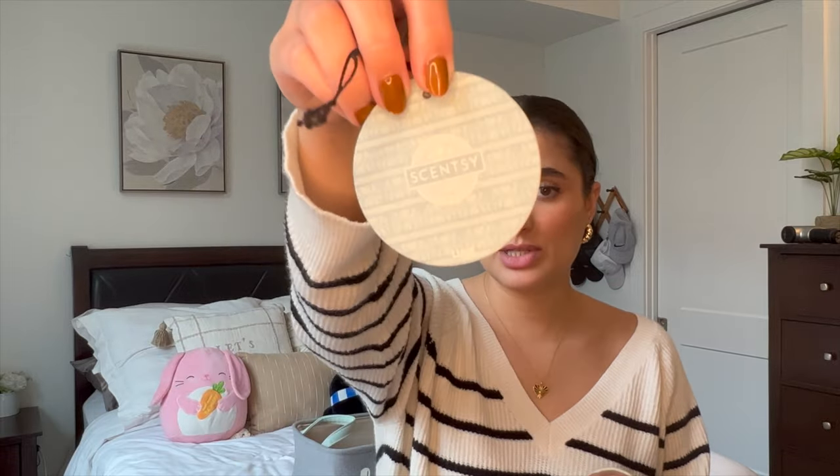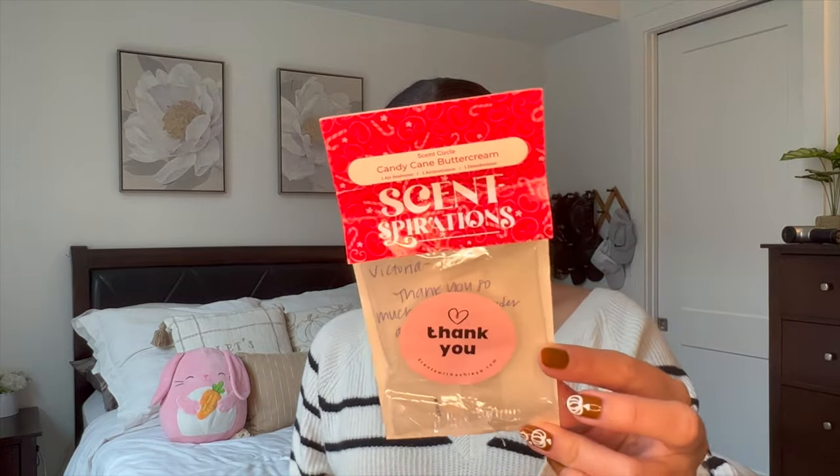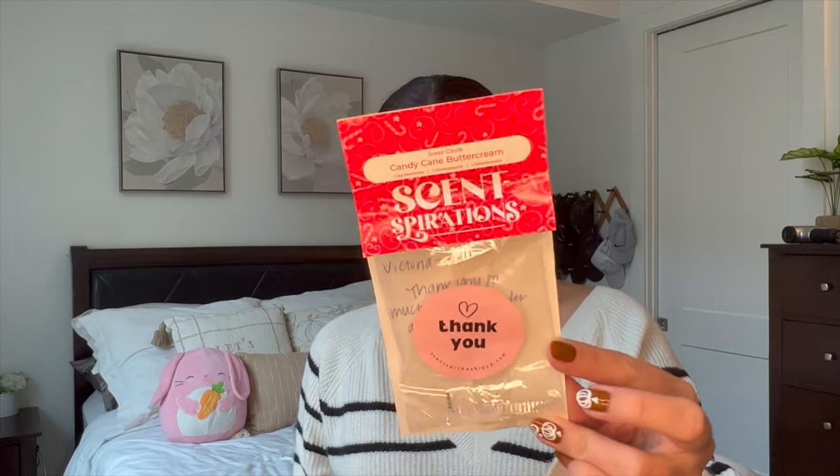I also finished up this Scentsy little scent circle. I had it in my car and I believe it was Luna, because the back says 'shoot for the moon' — yep, it says Luna. It smelled really, really good. This is an awesome car scent. I finished it off and replaced it with Candy Cane Buttercream. I haven't had a chance to smell it yet, so I'll let you know how that goes next month.